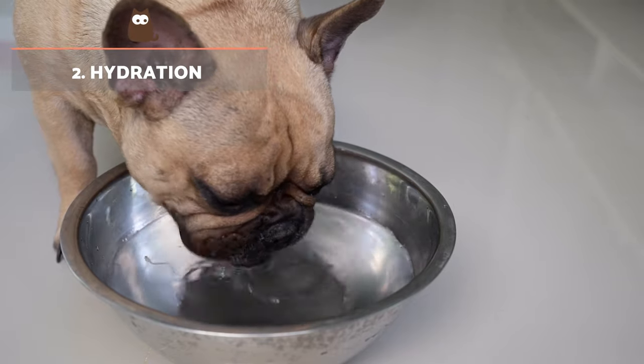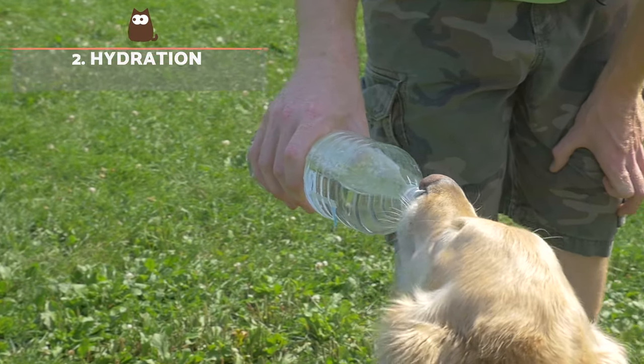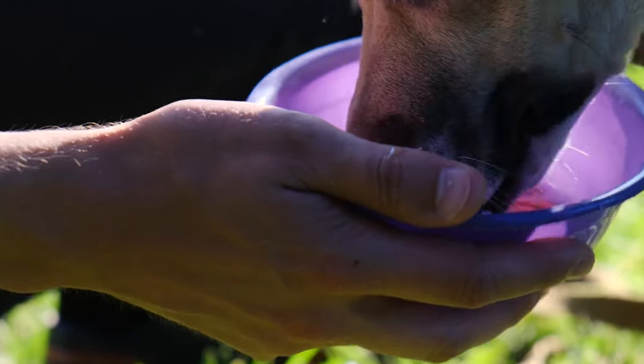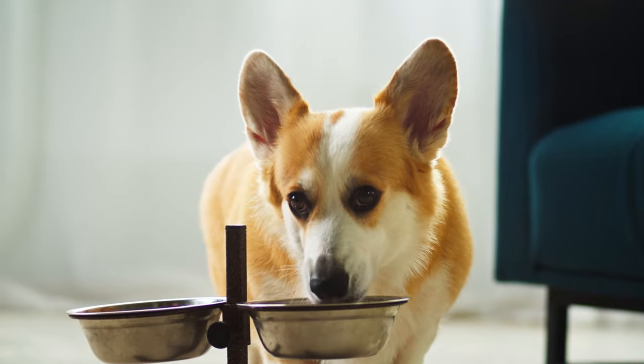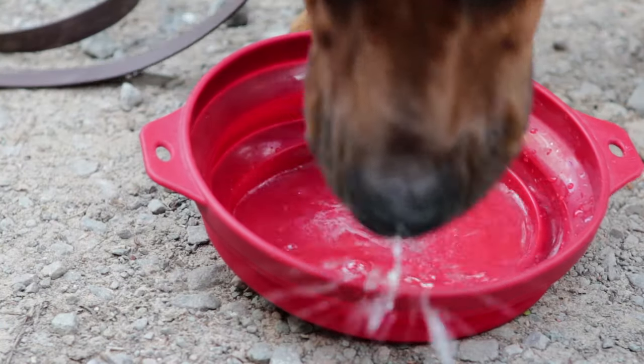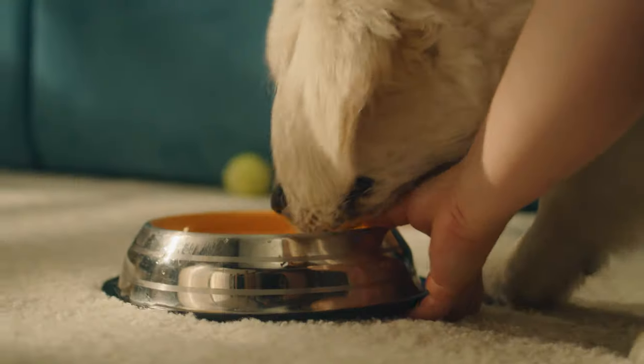Hydration. Leishmaniasis can affect the functioning of gastrointestinal transit as well as other bodily symptoms, so proper water intake is essential. Clean and fresh water must be available to the dog at all times, even more if we only provide them with dry kibble, since it is a product with a reduced water content.